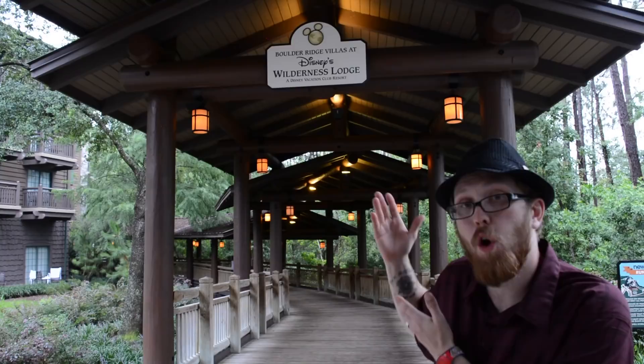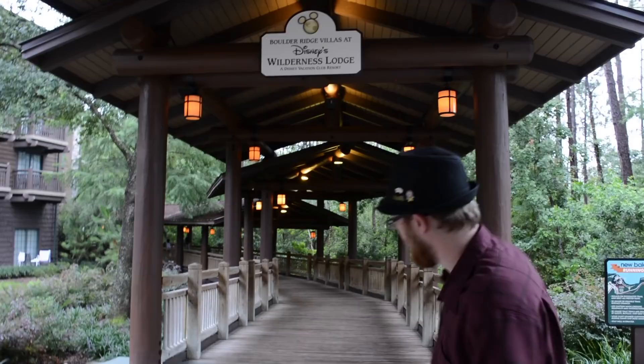Hey guys, welcome back to another TMR Tours here at the Wilderness Lodge — a beautiful resort with lots of carved architecture, looks like a giant log cabin lodge. Really cool, but we're not here to talk about the lodge or the resort. We're here to talk about the Boulder Ridge Villas. There's something special in there that Walt Disney himself would approve of. Let's go check it out.